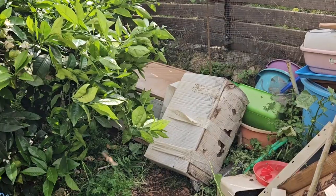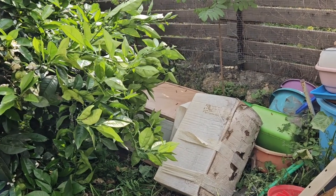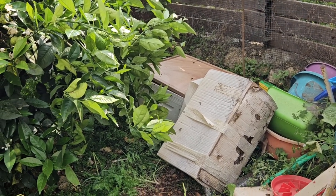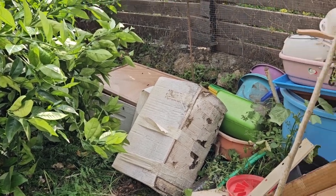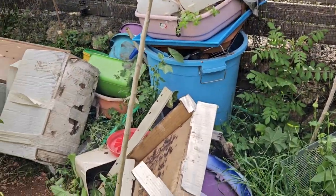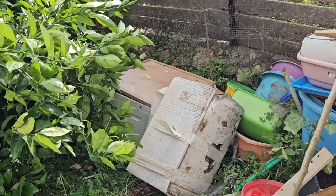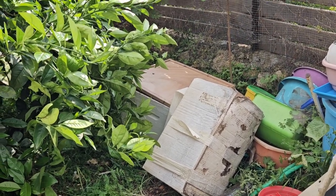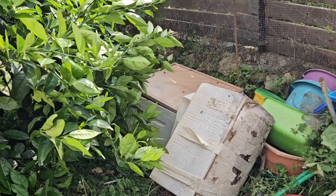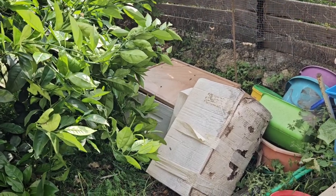I had to be quick about it so I couldn't videotape actually getting the nuke. But I have a hive here — this is where I kept all my junk — and where I was going to put this new hive, well a different hive had moved in! Yay, no complaints there.